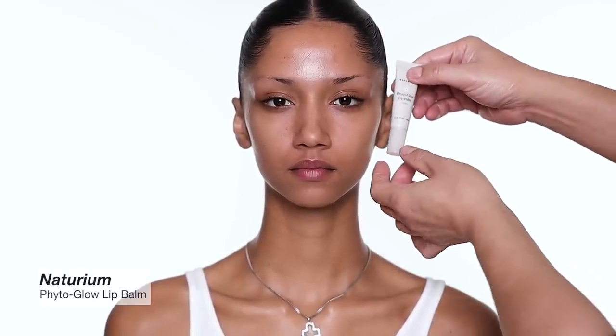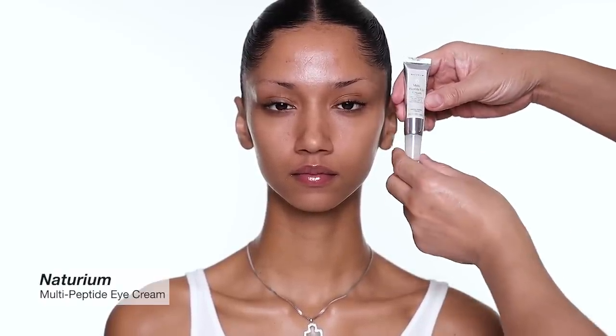To start every makeup I always use skincare first. The first product I'm using is the Fetal Glow Lip Balm from the Terium. This is a very beautiful lip balm you can wear alone if you want a little sheen. For me when I do makeup, I prep this on and then I take a lot of shine off before I even do the lipstick.